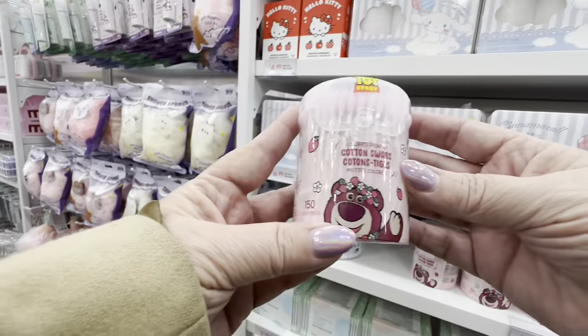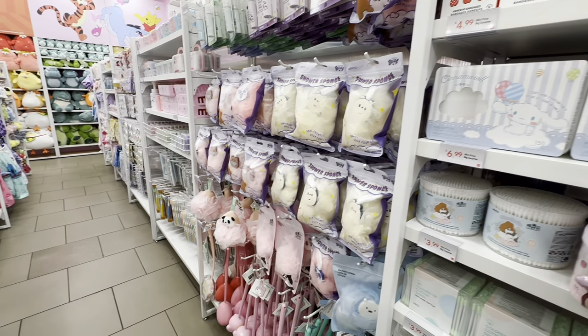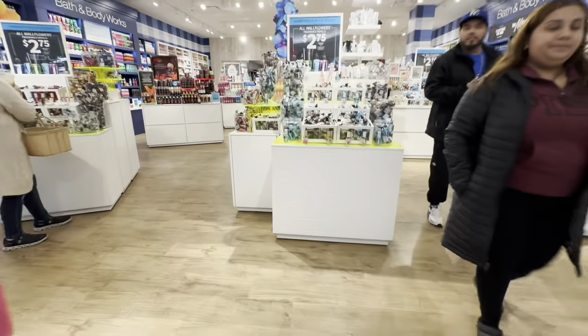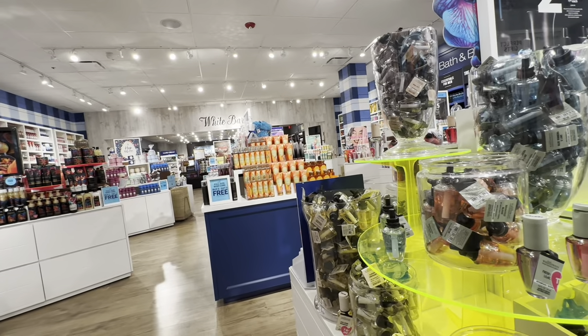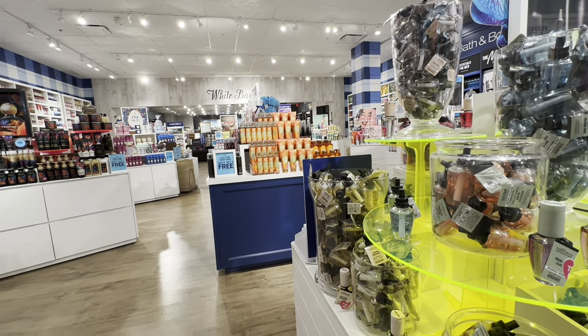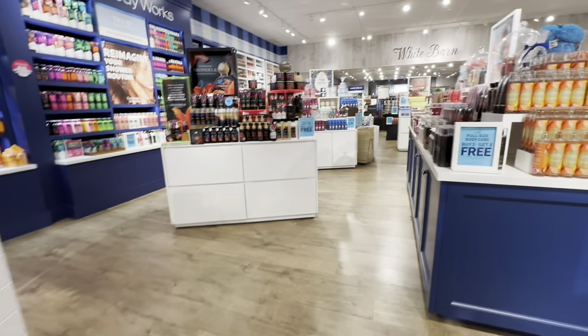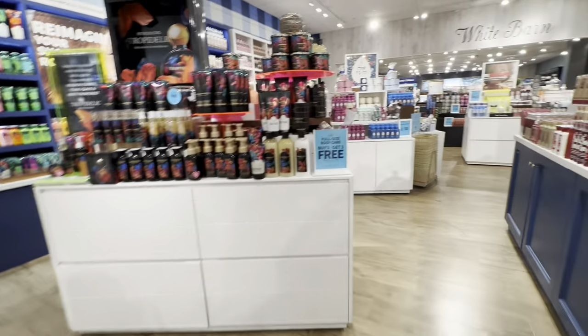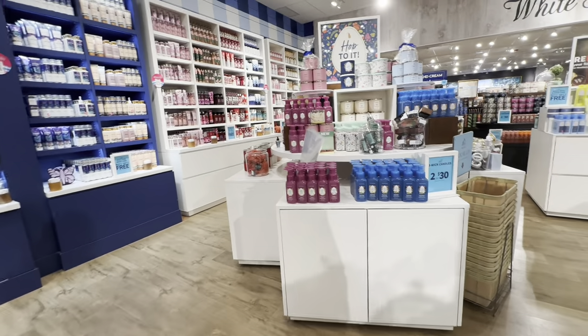That is pretty much what I saw. Oh, I did see these Q-tips with the bear on it — I think the bear is from Toy Story. But I left that store and then I went to Bath and Body Works. I have not bought a lot from Bath and Body Works lately — they haven't had anything that really interested me. So I was just looking around that day. They did have the wall plug-ins on sale. I'm going to look at their Easter stuff that they have on sale. I see over here that they have Easter candles and Easter soaps for sale.